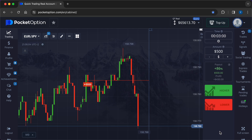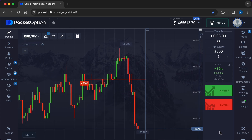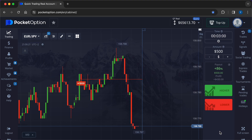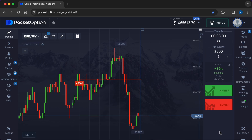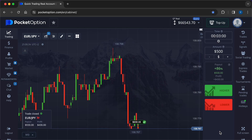Benefits of automated trading: consistency — robots can execute trades consistently and without emotional biases, adhering strictly to the programmed strategy. Speed and efficiency — automated systems can process vast amounts of data and execute trades much faster than a human trader. Backtesting capability — traders can test their strategies on historical data before risking real money, allowing for fine-tuning of strategies.